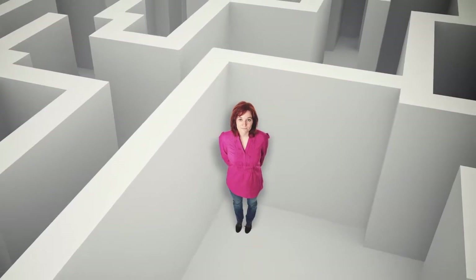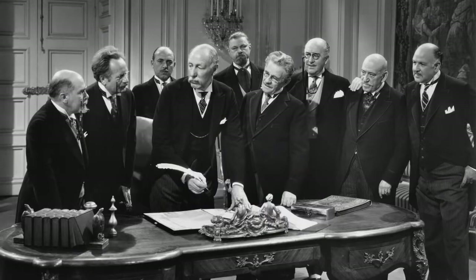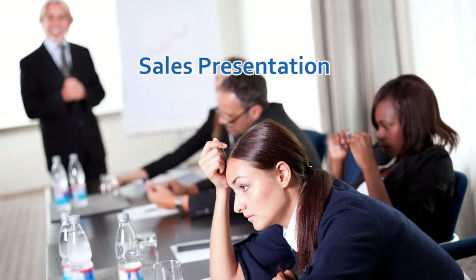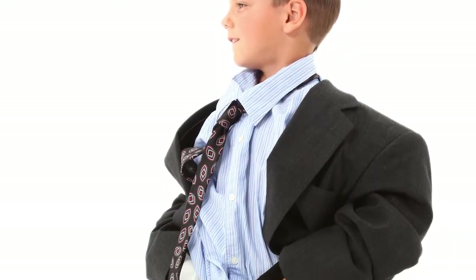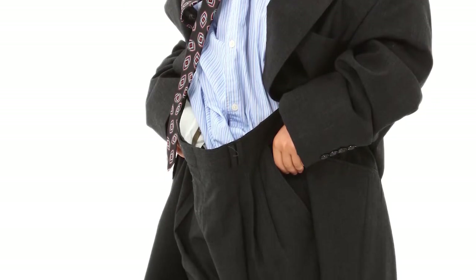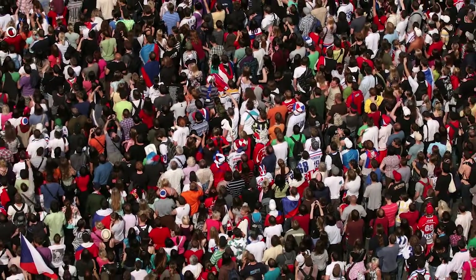Buying decisions are rarely made by one person — more likely by a committee, which is walled off from both sales and engineering. The sales presentation is either too technical or left untied to the customer's specific priorities. Therefore, the presentation is a one-size-fits-all value proposition that rarely resonates with the customer. It doesn't separate you or your product from the competition.